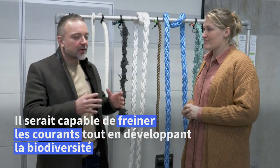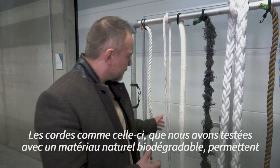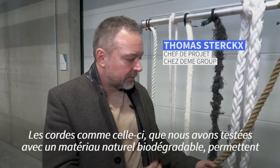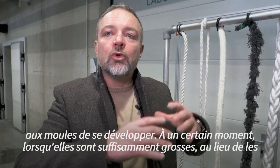It's a huge problem, especially in China. We've seen several droppers, and these structures — these droppers, for example, a dropper like this one that we've been testing with biodegradable natural material — allows the mussels to grow.